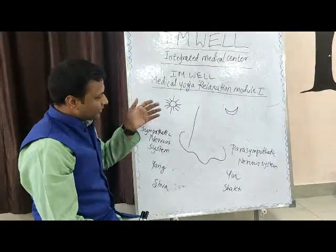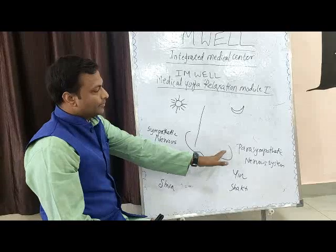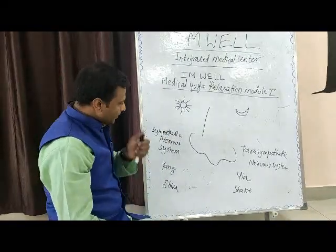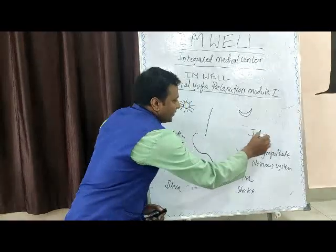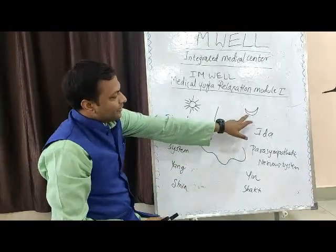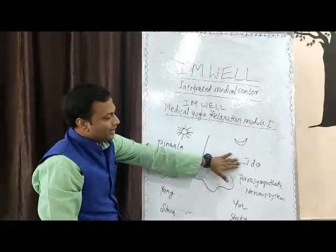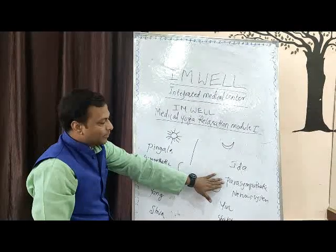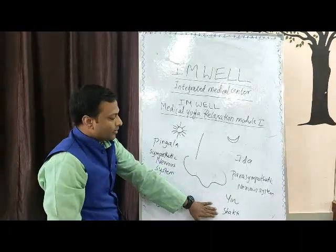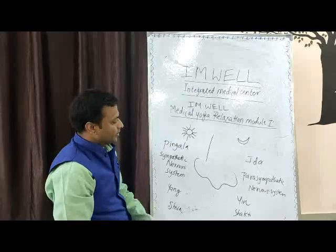In yoga philosophy we use the aspect of Chandra nadi and Surya nadi. The left side of the nostril belongs to Chandra nadi, and also it is Ida and Pingala. As per yoga philosophy, the left side of the nostril is Chandra nadi. As per Kundalini philosophy it is Ida. As per the medical system it is the parasympathetic nervous system. As per Chinese philosophy it is Yin or the feminine form, cold. And as per Indian mythological belief it is Shakti.